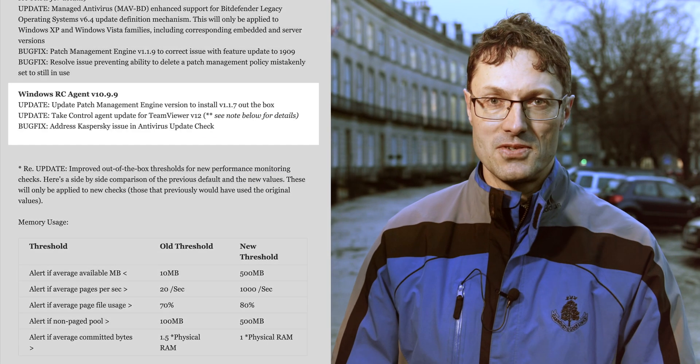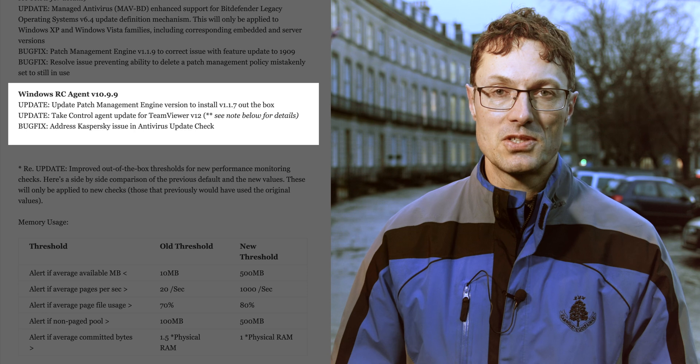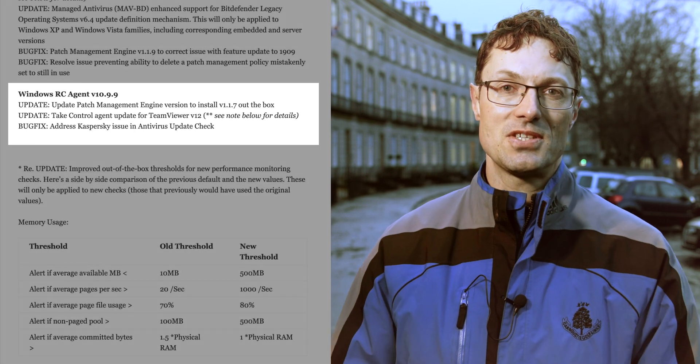We've also released a new RC agent for Windows 10.9.9, so please give that a test in your environments. We're looking to make that our new GA agent in the near future. That's our roundup for January — a whole set of releases that we really hope you're able to take advantage of. We very much look forward to updating you again in a few weeks' time for our February updates. Thank you very much.